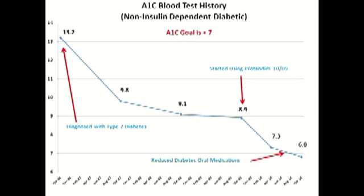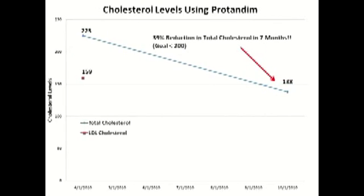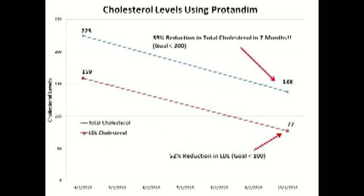There are actually two big side stories to this that are worth telling. In addition to being a diabetic, I have always fought high cholesterol levels. In April of 2010, my total cholesterol was at 225 and bad cholesterol or LDL was at 159. By October of 2010, my total cholesterol had gone down to a very acceptable 138 and my bad cholesterol had gone down to a respectable 77. This is a 39% reduction in total cholesterol and a 52% reduction in bad cholesterol.